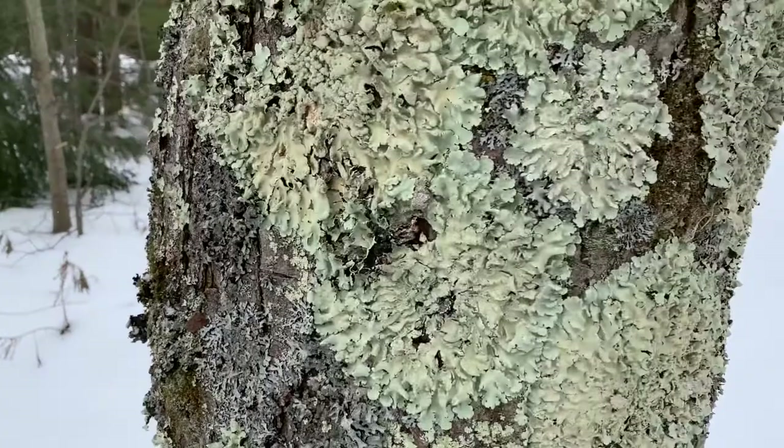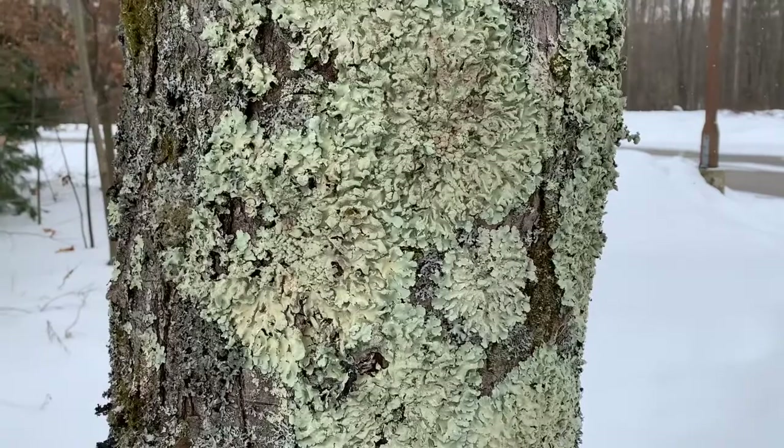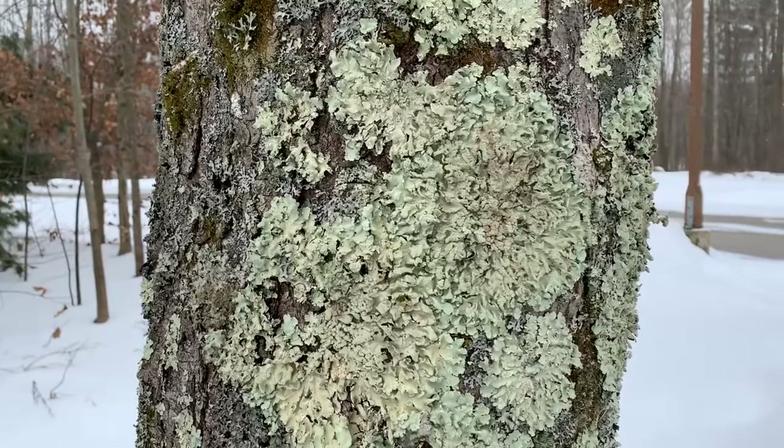Lichens can grow on rock, cover tree trunks, and grow on deadwood. They don't harm the tree in any way, so it's not dangerous to have them on there. It just shows that we have good air quality and habitat in Geauga County so that they can make their living.